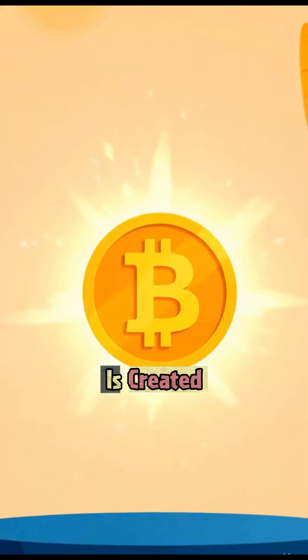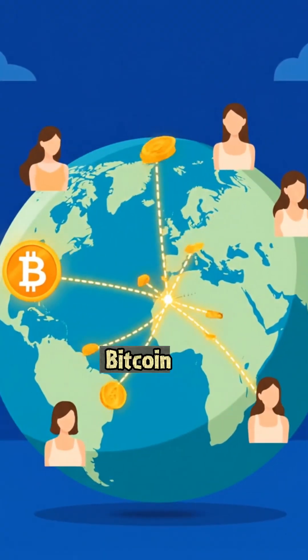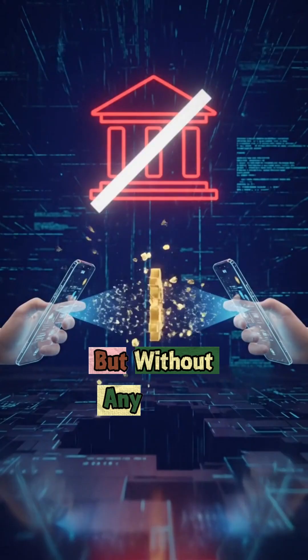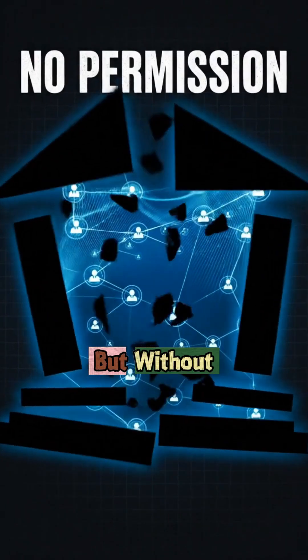That's how new Bitcoin is created. Now people can send Bitcoin to each other online, kind of like digital money transfers, but without any banks in between. So it's like sending money, but without needing anyone's permission.